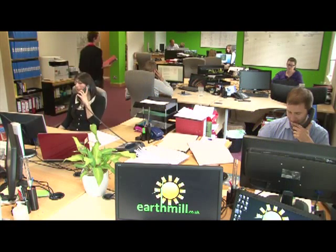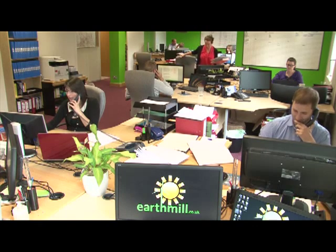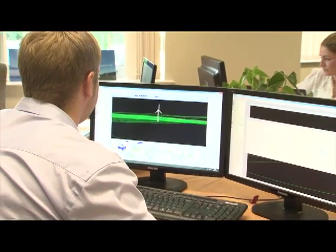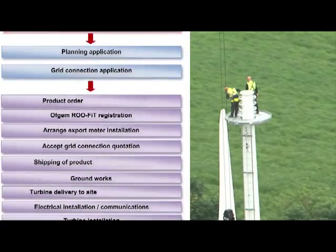From the minute you become a client, you will be assigned an Earthmill project manager, who will be your main point of contact throughout the whole process. We manage every aspect of your project, from the initial challenges of getting planning approval through to the complex process of feed-in tariff and export registration.